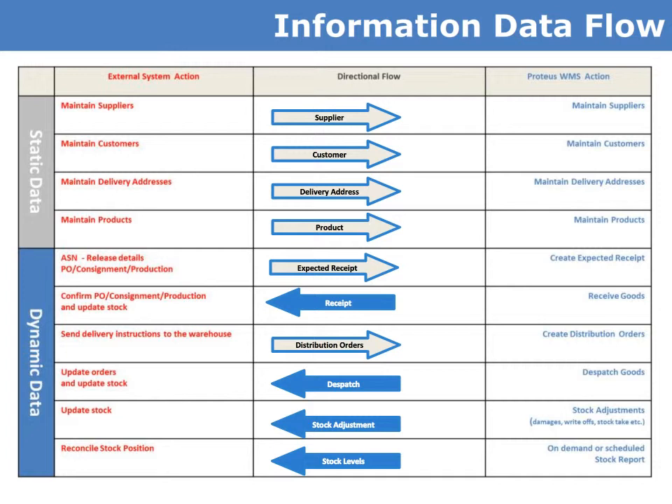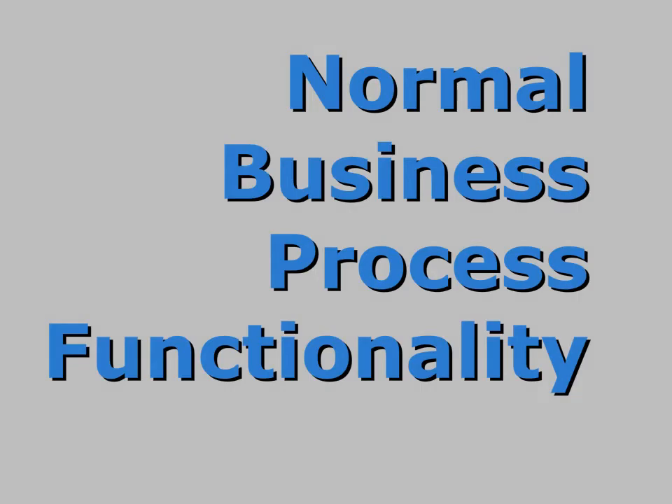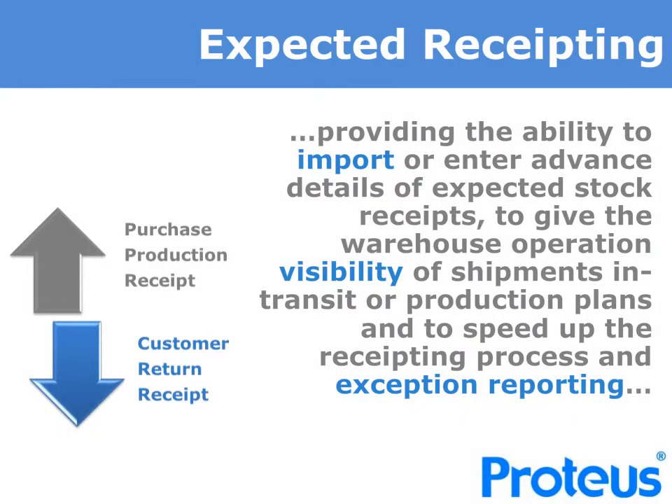We will determine the data requirements and ensure a robust and controlled solution is provided. The process starts with accurate, speedy and visible receipts. Proteus provides the ability to import or enter data in advance of expected stock receipts to give the warehouse operation visibility of these shipments, whether they are in transit or on production plans. This helps to speed up the receipting process and provide exception reporting.